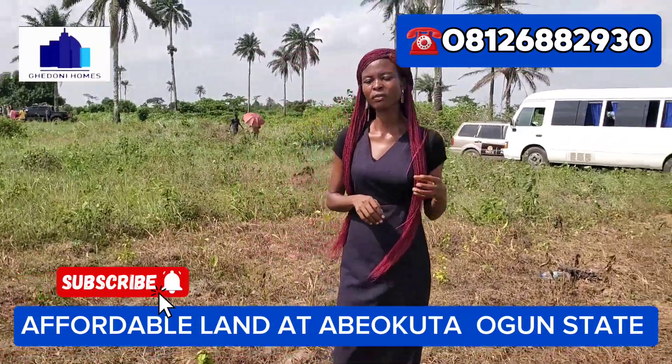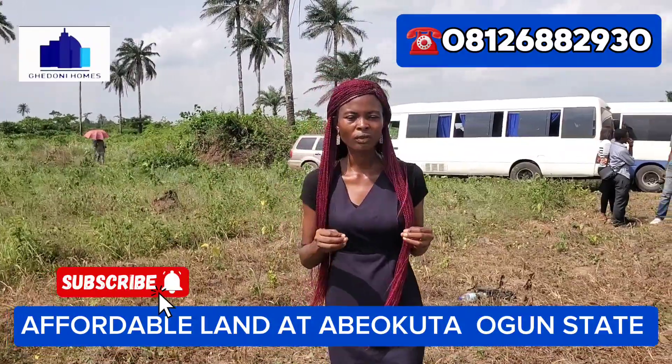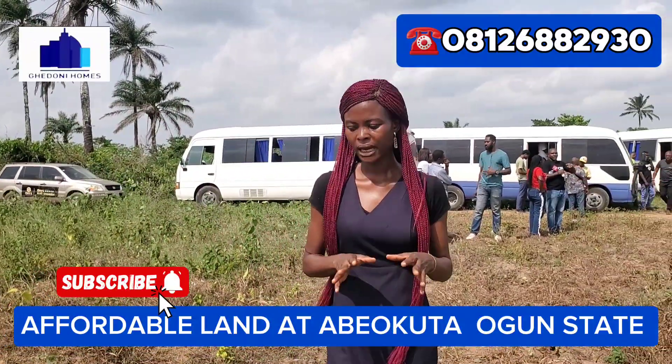Now the title of this property is C of O in view. The C of O is going to be out by this month end — yes, and right now is the best time to make an inquiry on how to secure your plot here in Bay Okuta.